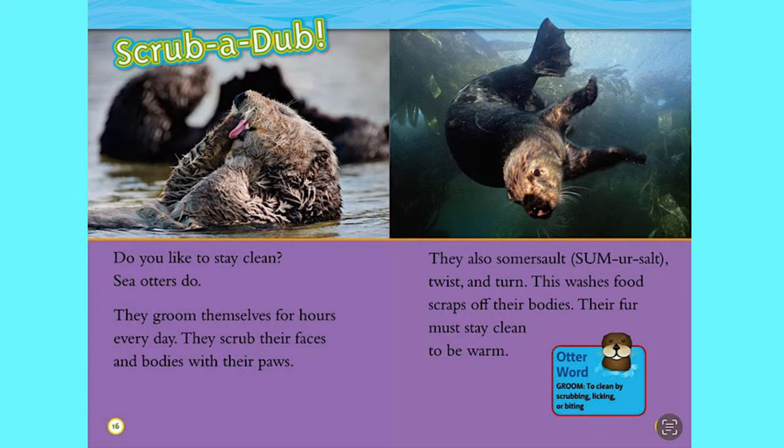Scrub-a-dub. Do you like to stay clean? Sea otters do. They groom themselves for hours every day, scrubbing their faces and bodies with their paws. They also somersault, twist and turn. This washes food scraps off their bodies. Their fur must stay clean to be warm.